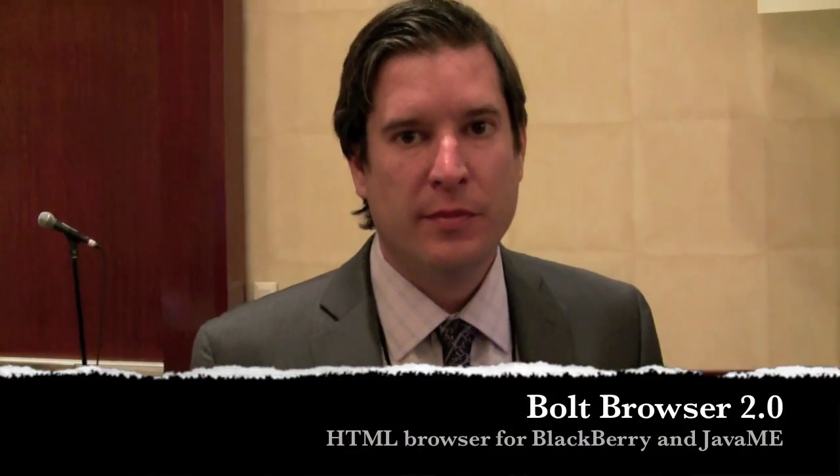Hi, this is Maren Perez. I'm here with Chris from Bitstream. We're going to show off Bolt Browser 2.0.